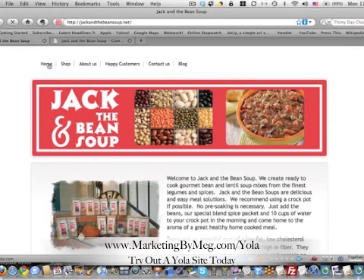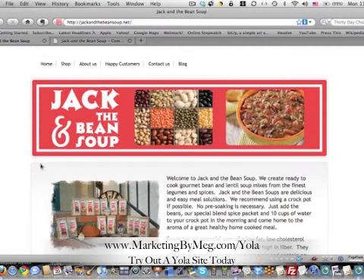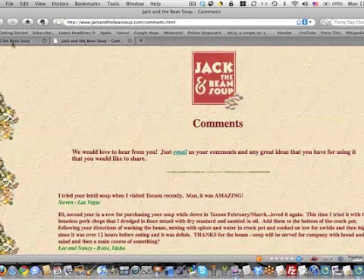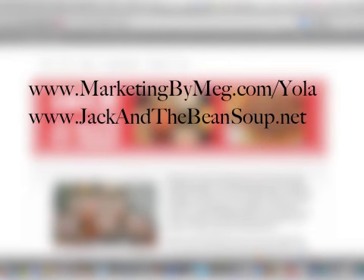So that's Jack and the Bean Soup website makeover using Yola.com. You can see here is a link for how you get to Yola.com, and you can sign up there. If you have any questions, you can shoot me an email at marketingbymeg@gmail.com. And that is our Jack and the Bean Soup makeover — go get some bean soup, because their bean soup is quite delicious. And if you're in Tucson, go see them at the farmers markets.